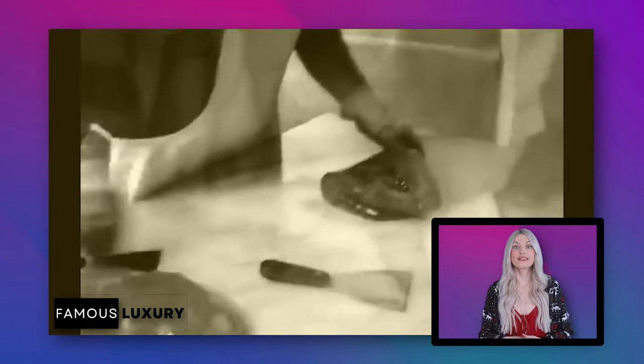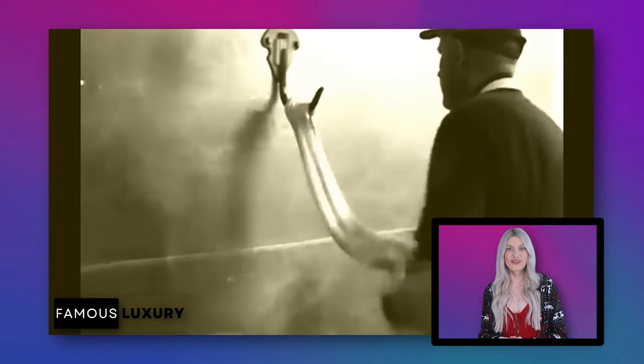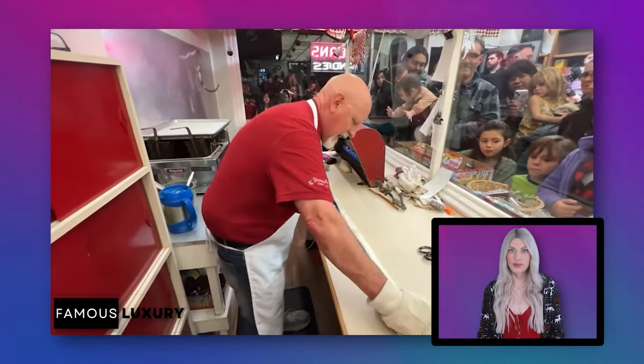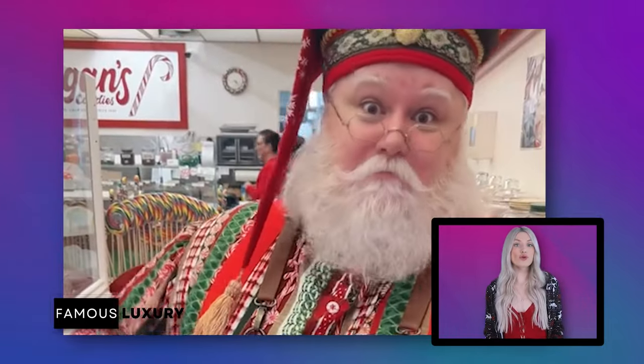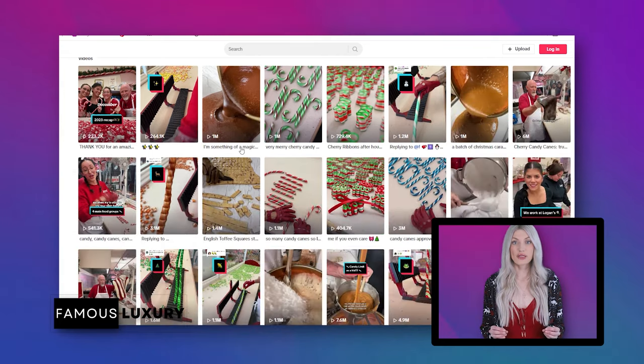It has been satisfying candy lovers' cravings since 1933 — long before the rise of social media and the popularity of ASMR and candy making videos. The shop has always been crowded with people eager to experience the annual candy making process, becoming a local tradition for families to visit and purchase the best treats for Christmas and other special occasions.